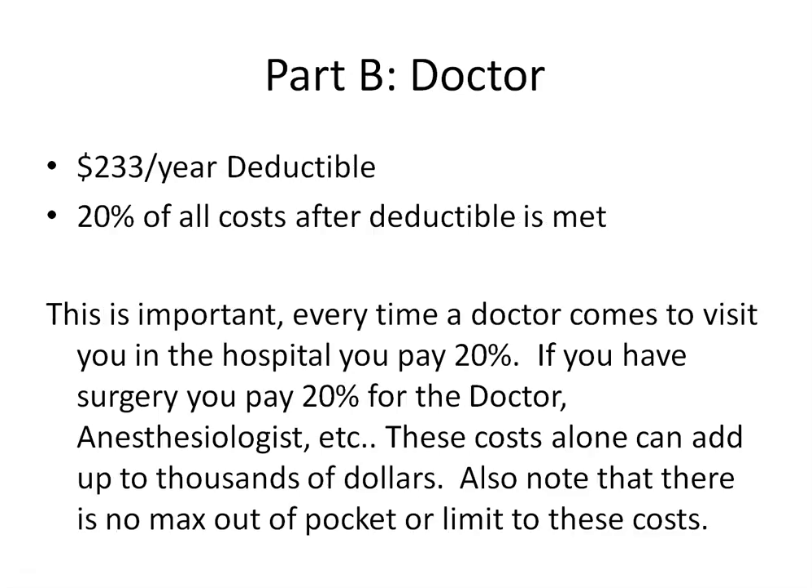Part B will cover anything to do with seeing or visiting a doctor or specialist. With Part B, you will have a $233 deductible per year. Once you meet that annual deductible, Medicare will pay 80% and you will pay 20% of any doctor-related cost. It's important to note that each and every time a doctor comes in to visit you while you're in the hospital, you're responsible for 20% of that cost as he's charging — every time he comes in the room, that bill is passed on to you at 20%.